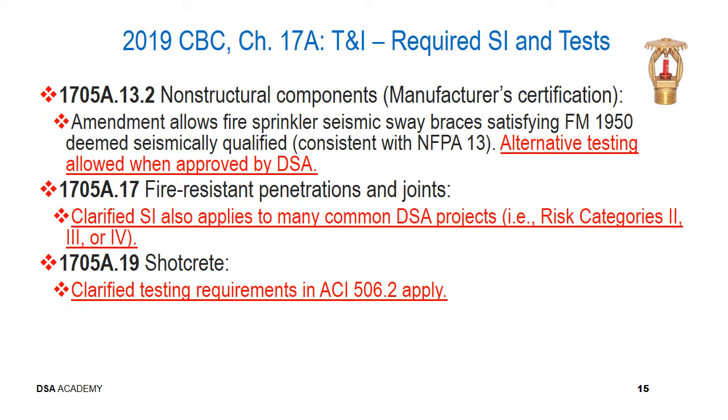For section 1705A.13.2, non-structural components: an amendment allows fire sprinkler seismic sway bracing to satisfy FM 1950, which is deemed seismically qualified as consistent with NFPA 13 requirements. Alternative testing procedures are allowed when approved by DSA. For section 1705A.17, fire resistant penetrations and joints, we've clarified that special inspection applies to risk categories 2, 3, or 4, consistent with overall quality assurance requirements in the Field Act. For section 1705A.19, shotcrete, we've clarified that the testing requirements of ACI 506.2 also apply.